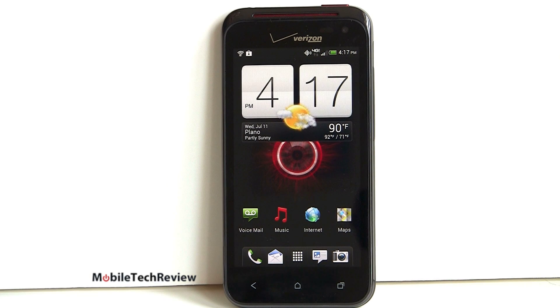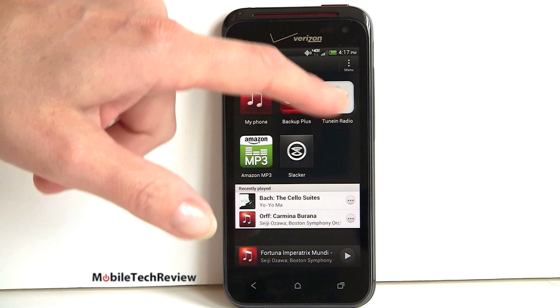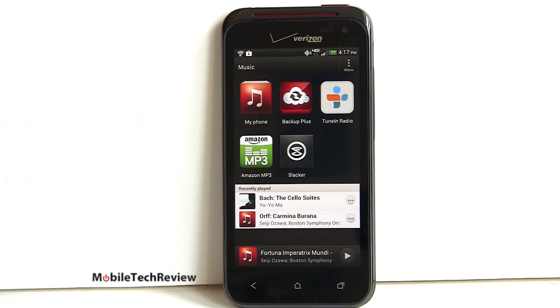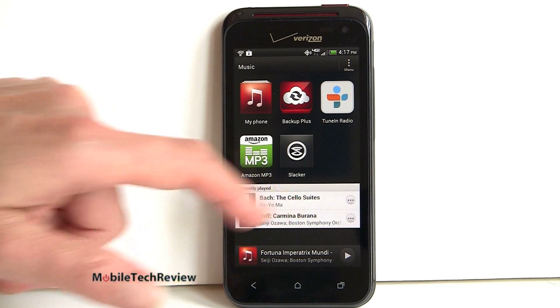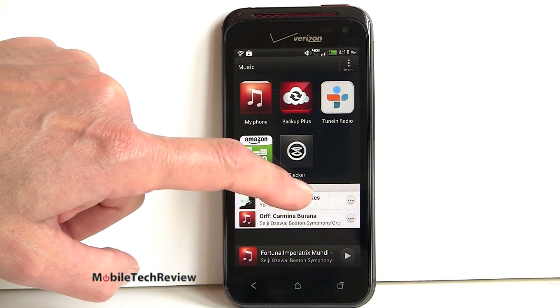You can use the standard Google Play Music, or a third-party music player if you like, and we have HTC's music app here which is pretty nice. It brings in related applications you can customize that pertain to music playback — Slacker, Amazon MP3 — and you can put other things in here too. It also shows tracks available for playing, and if there's album art available it shows the album art.